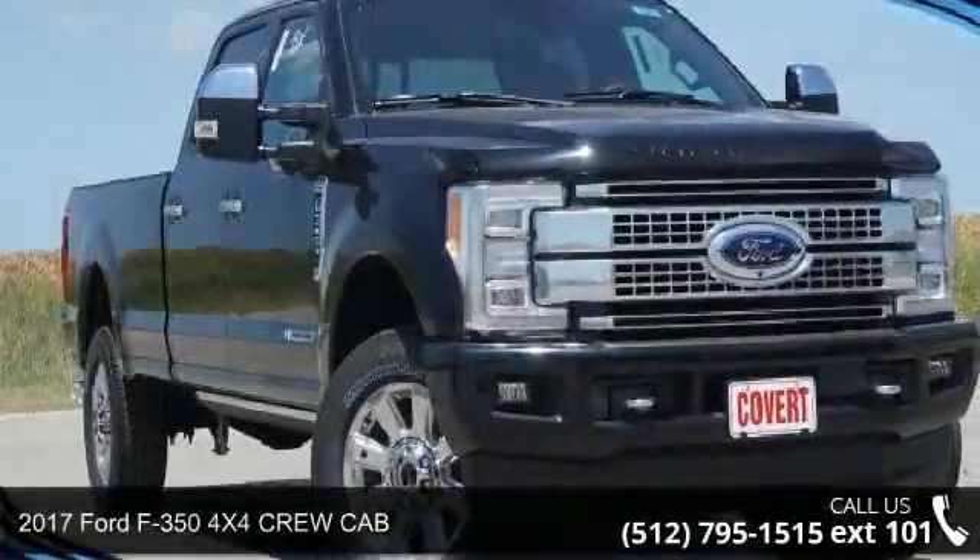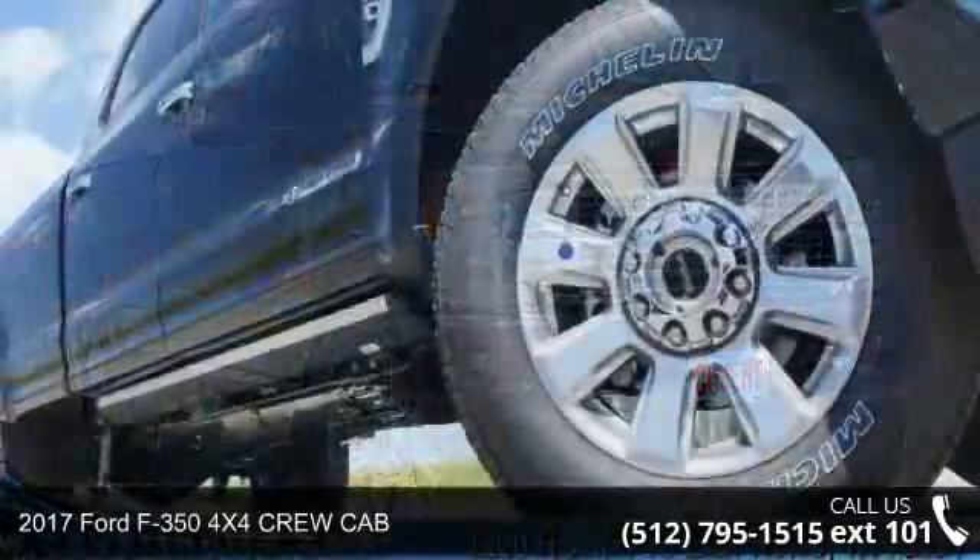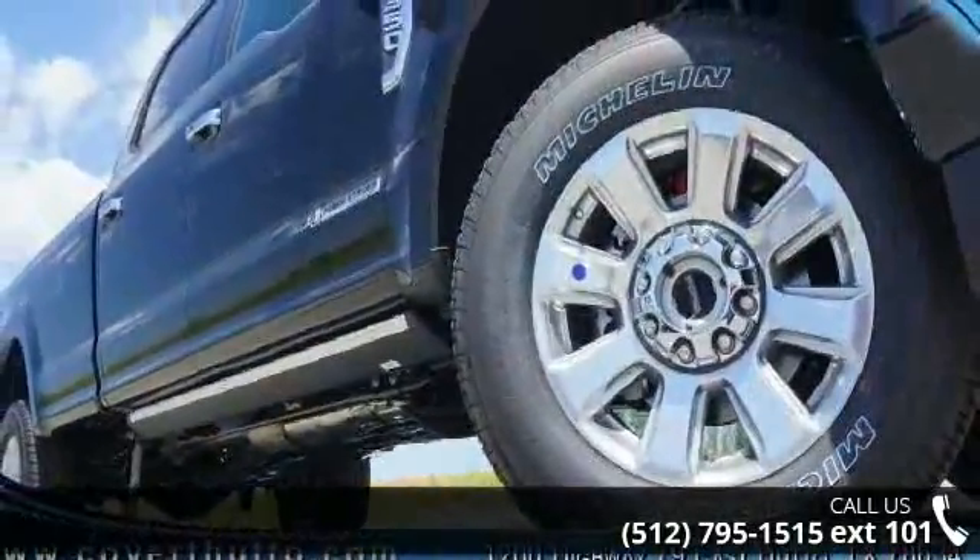Imagine yourself in this 2017 Ford F-350. If you are looking for an automobile with great features, look no further.